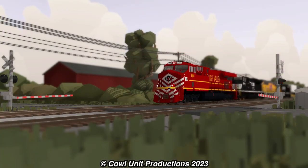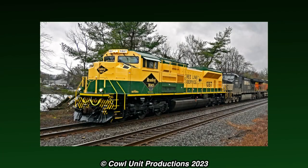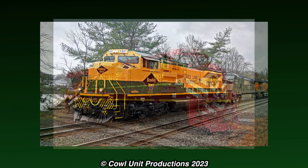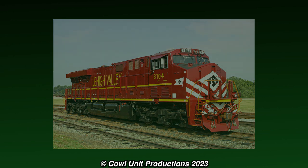Aside from that, 8104 still continues to operate with Norfolk Southern to this day. Starting in 2023, Norfolk Southern would begin to give their Heritage fleet new coats of paint, and 8104 will eventually be repainted in the not-too-distant future.